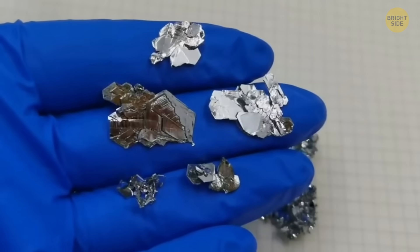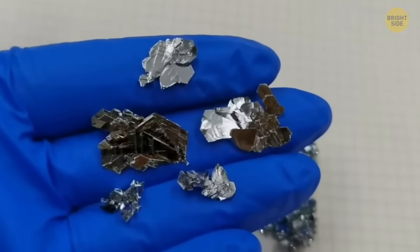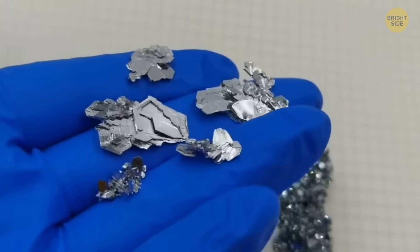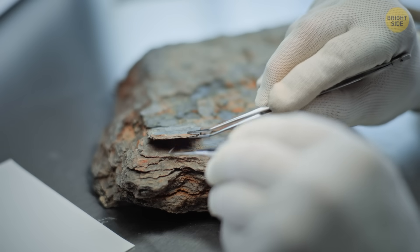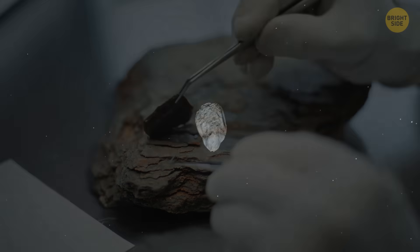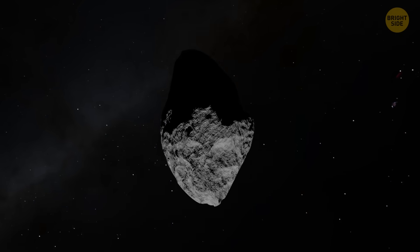One of the main clues was ruthenium — a rare element in Earth's rocks, but much more common in asteroids. Scientists detected tiny amounts of ruthenium in the rocks, which helped them confirm that the asteroid came from outer space, not from a comet or volcanic eruptions.